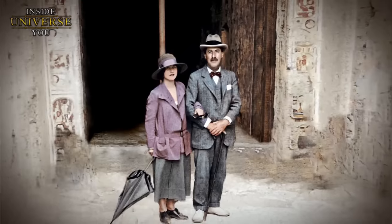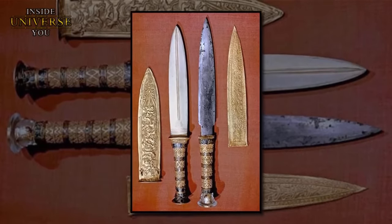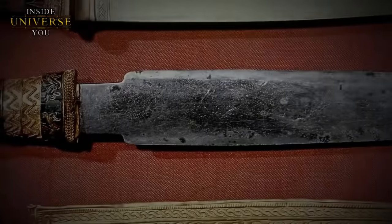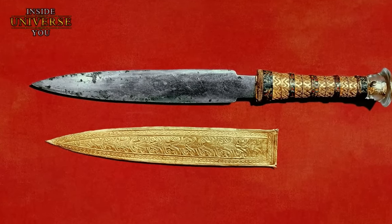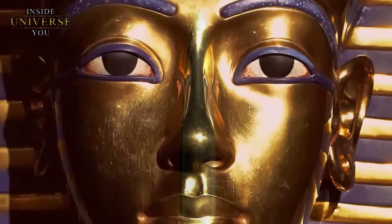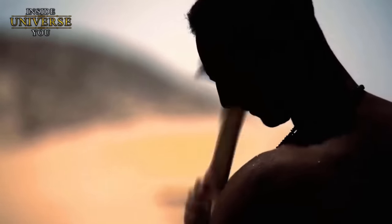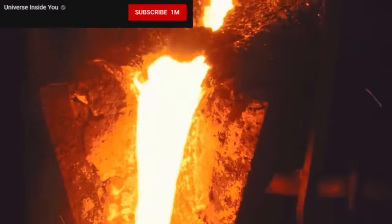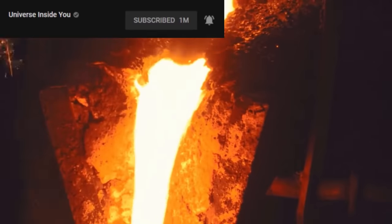Among the myriad of treasures, the most intriguing was Tutankhamun's collection of daggers, particularly an iron dagger with a gold sheath and handle, discovered alongside the young pharaoh's mummified remains. The golden sheath and handle were typical of Egyptian royalty, but it was the iron blade that was truly extraordinary. In an era dominated by bronze, the presence of iron — a material more precious than gold at the time — was an anomaly. The Egyptians were not known for iron smelting, which became prevalent only in the first millennium BC, centuries after Tutankhamun's reign.